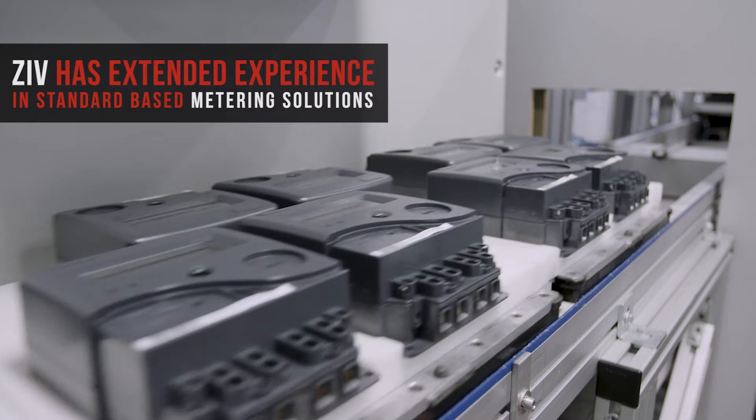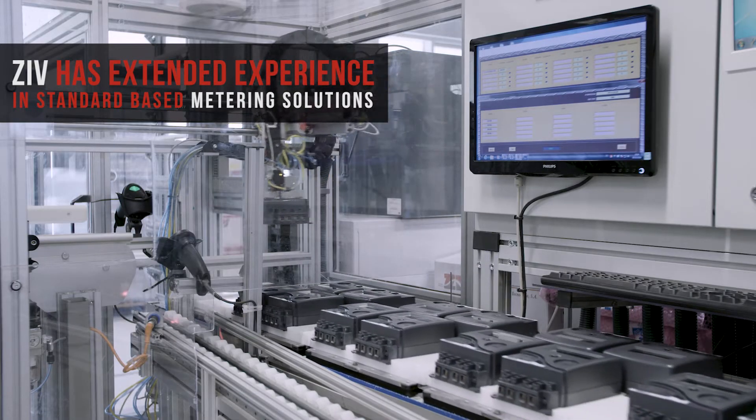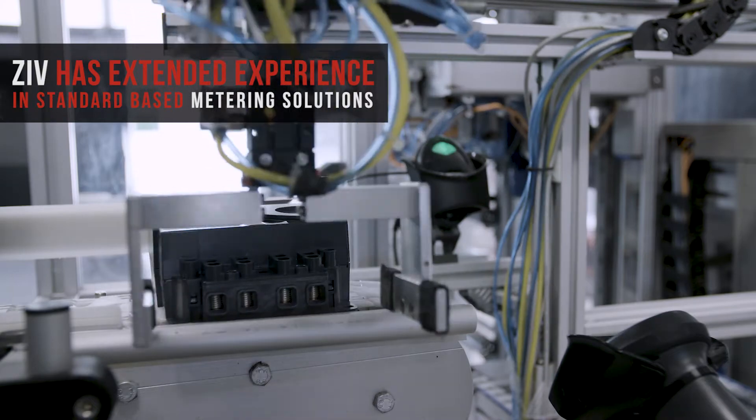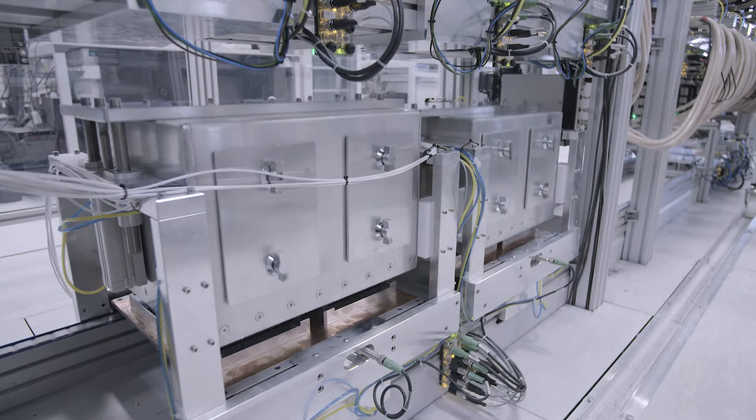ZRV is the pioneer company in large smart grid deployments. We are proud to offer a complete interoperable and standards-based solution portfolio of PLC, radio and LTE 4G meters, data concentrator units and IP gateways.